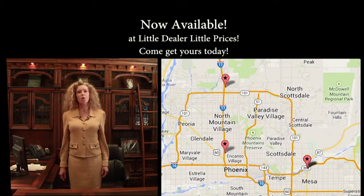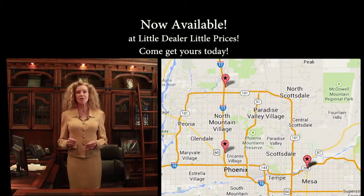Come to Little Dealer, Little Prices. We're big on selection and really big on saving you money.